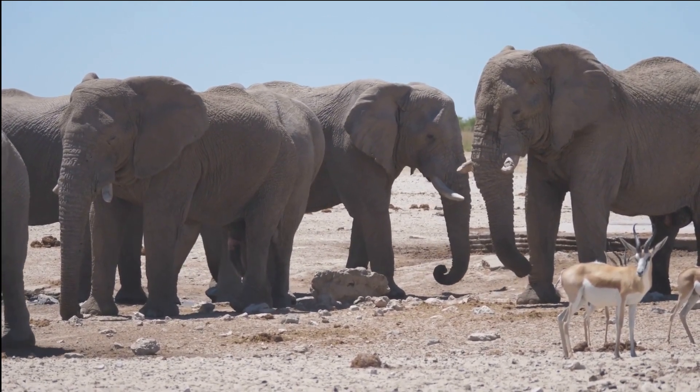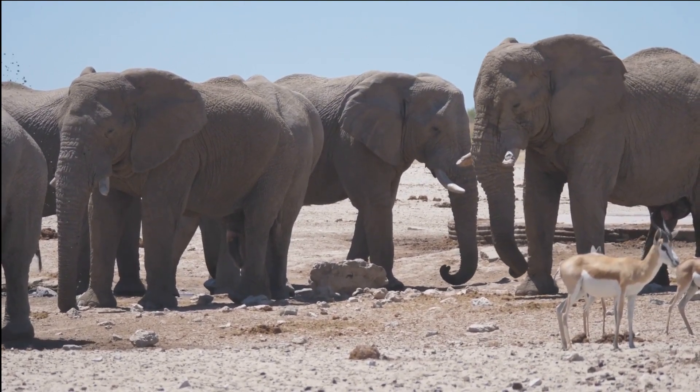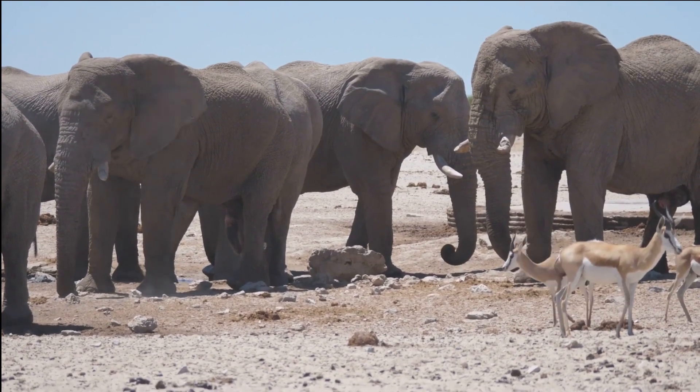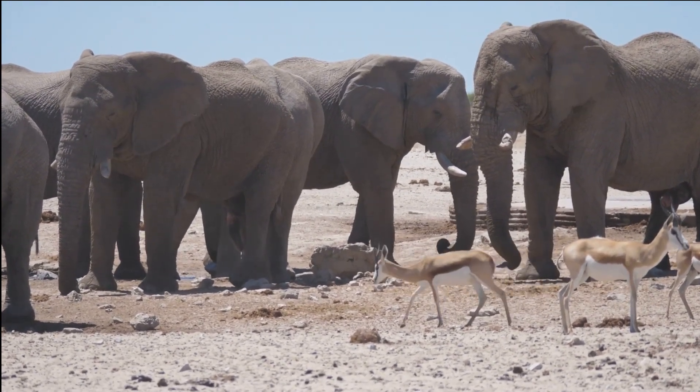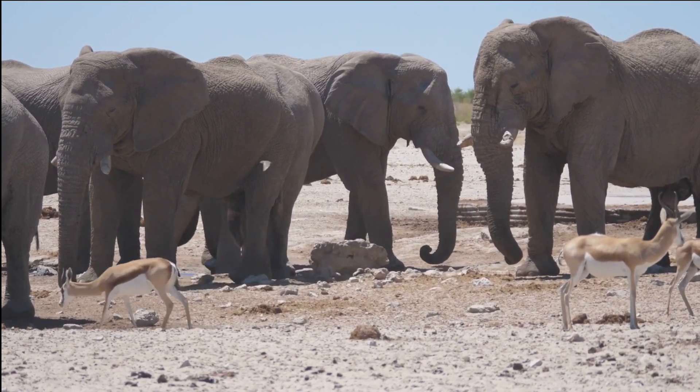The role of elephants in their ecosystem. As a keystone species, elephants play an important role in their respective ecosystems. They help to maintain the balance of their environment by controlling vegetation and creating habitats for other animals.